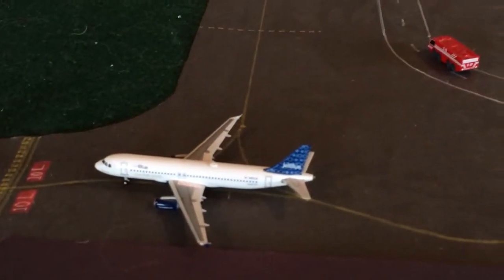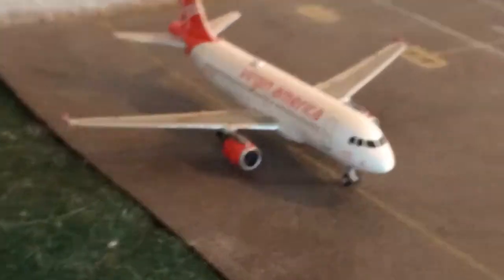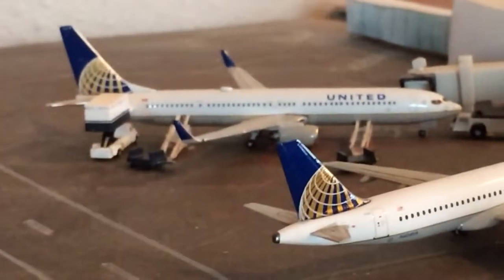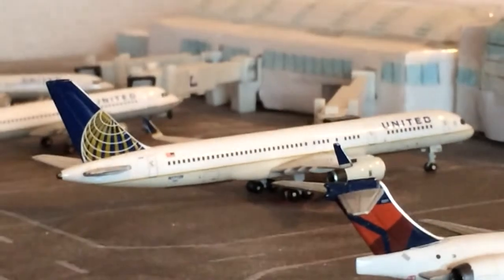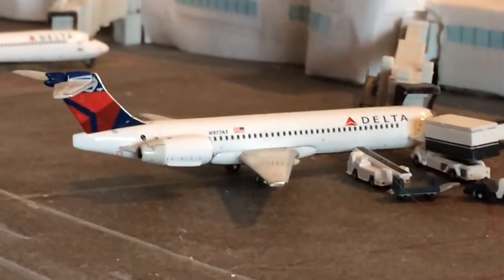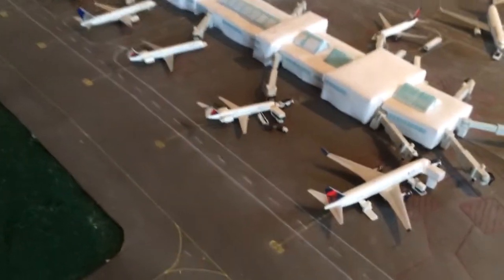JetBlue A320 heading out to Long Beach. Delta 737-900 heading out to Atlanta; he came in from Detroit. Going down the runway, Southwest 737-700 heading out to Dallas Love; he came in from Austin. Virgin America A319 — route normally uses an A320 — just came in from San Francisco. United 737-900 ER heading out to Chicago O'Hare; came in from Houston. A320 heading out to Washington Dallas. 757-200 filling in for a 737-900; came in from San Francisco and heading out to Newark.